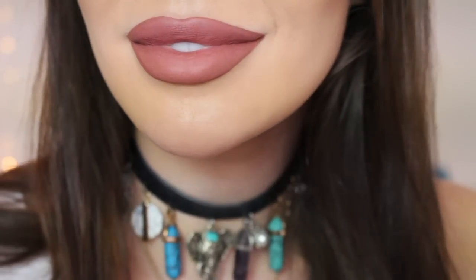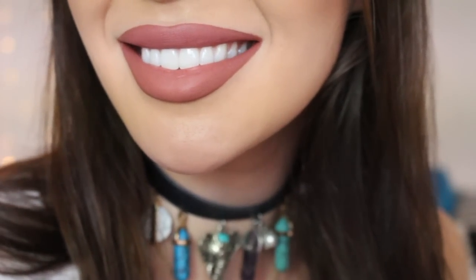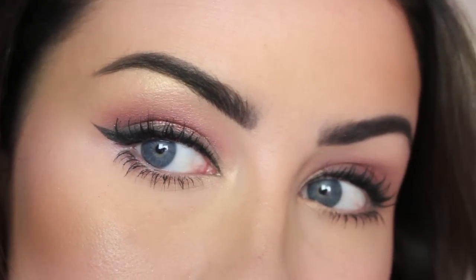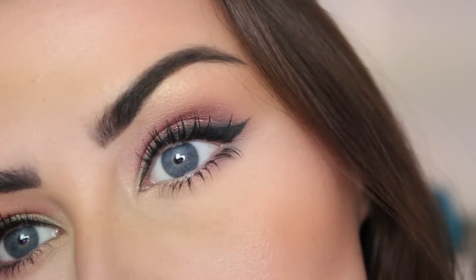Okay beauties, here is my finished look! I hope you enjoyed it and if you did, please give me a thumbs up and don't forget to subscribe. I'm very open to your suggestions in the comments section of what you'd like to see from me. But until next time — bye!